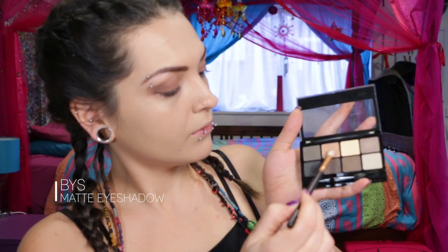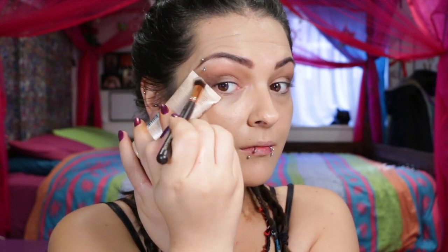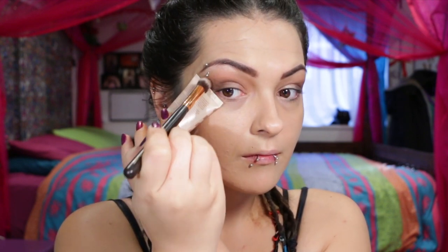Now using this BYS Matte Eyeshadow Palette, grabbing the nude color and using that as the transition color. Then taking the dark brown color and using a product with a straight edge — from the corner of my eye to the corner of my eyebrow as a guide — packing it on in the outer corner to make it smoked out and blending it seamlessly inwards. Then picking up more color and blending it into my eyelid for a seamless effect.